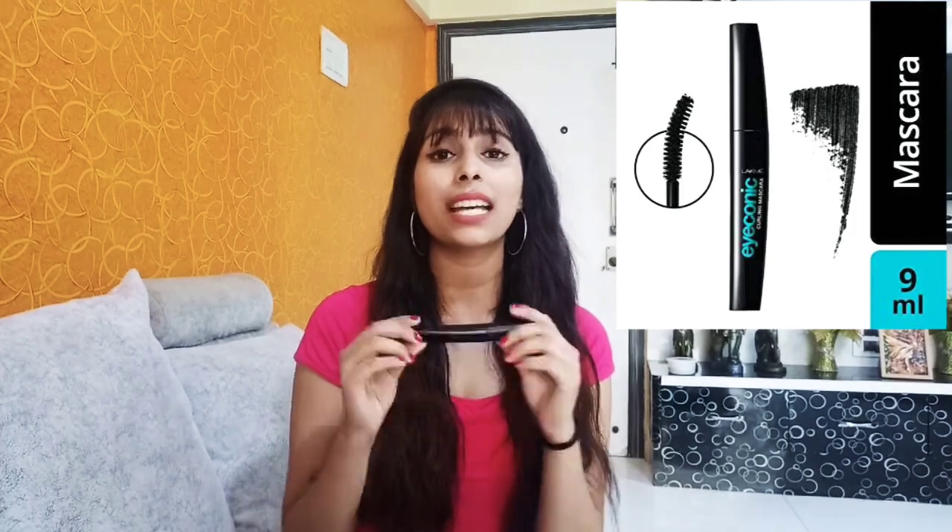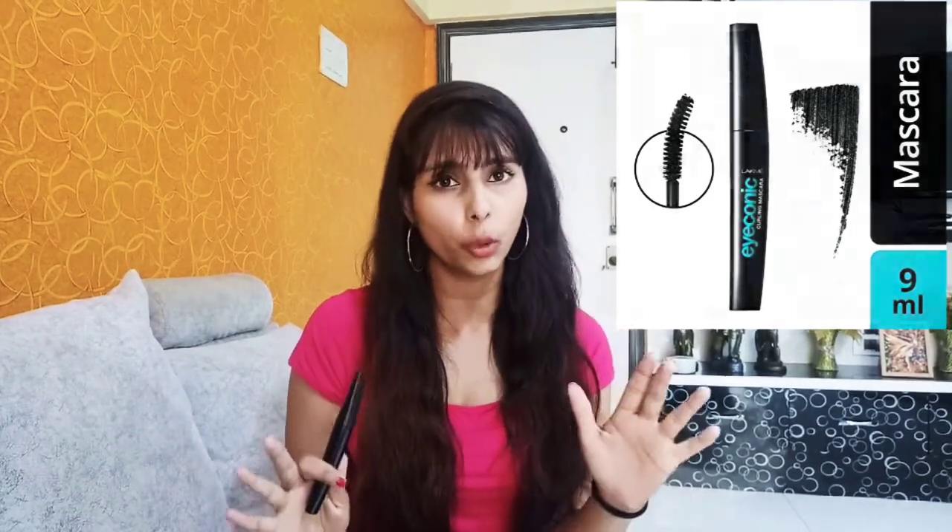The next product is mascara. Many people don't like kajal and want to avoid it — it can sometimes cause infection or not suit their look. So you can use mascara instead, because it gives a very natural look and is very elegant.